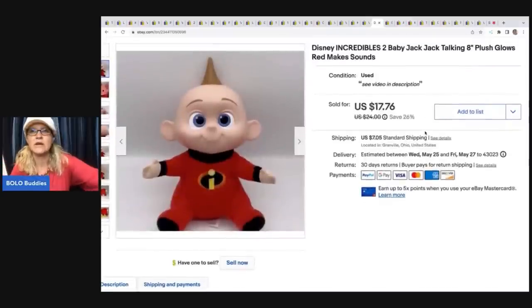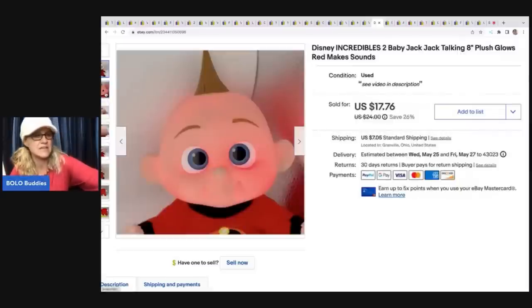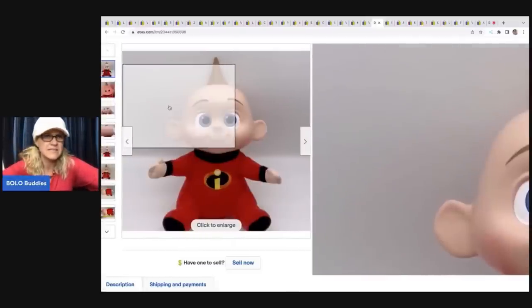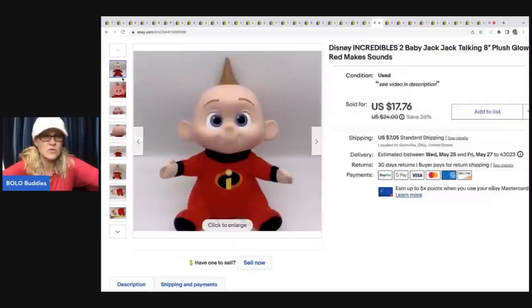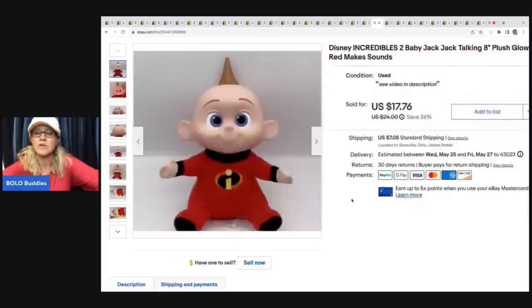This is a Disney Incredibles Baby Jack-Jack eight-inch plush that glows red and makes sound. There are two versions — I've sold the standing-up one also. I got this from a garage sale for 50 cents, sold it for a best offer of $15, and the buyer paid shipping.